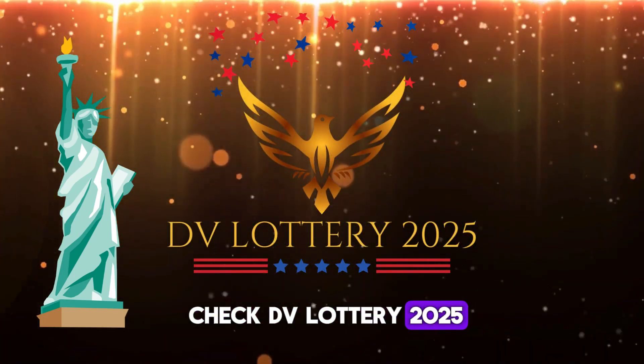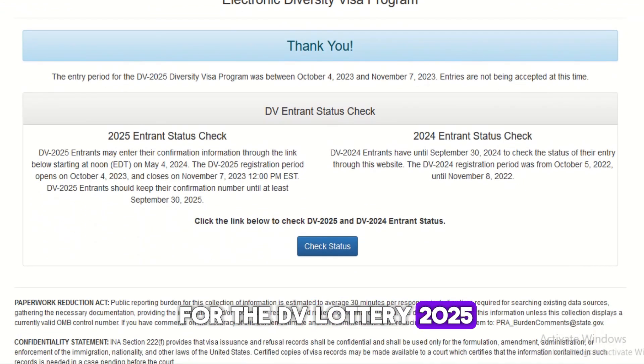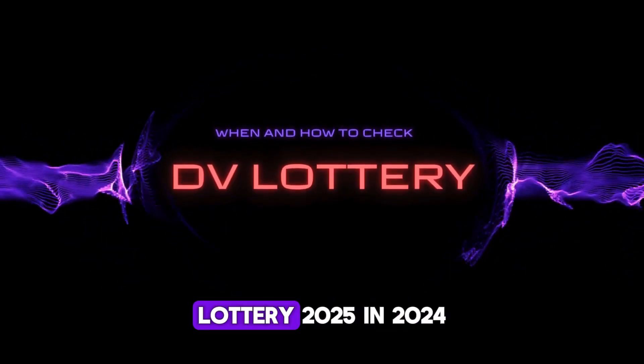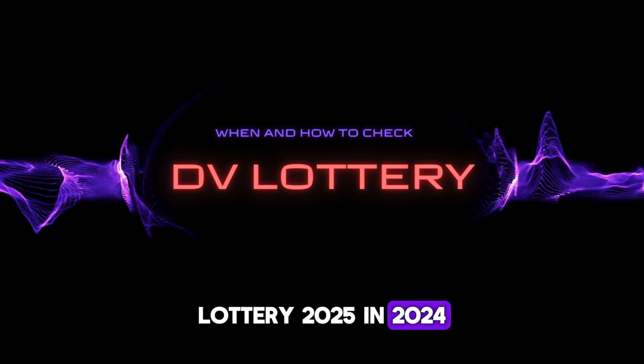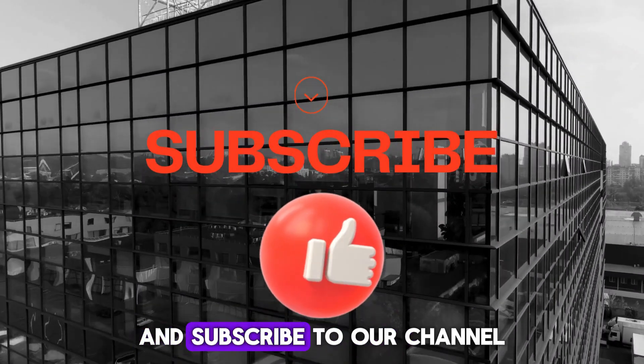When and how to check DV Lottery 2025 results properly. If you are registered for the DV Lottery 2025, you might be wondering when and how to check the DV Lottery 2025 results in 2024. In this short video, we will guide you on when and how to check your DV Lottery easily.